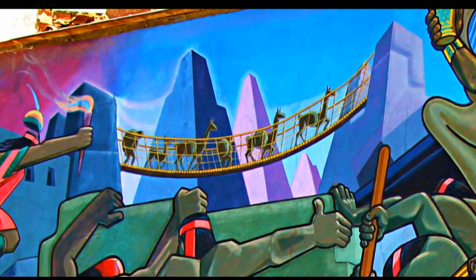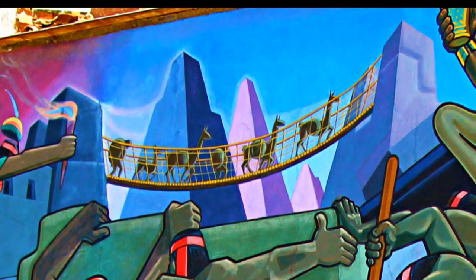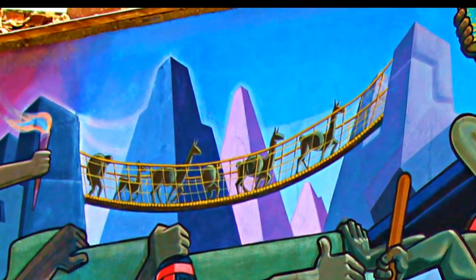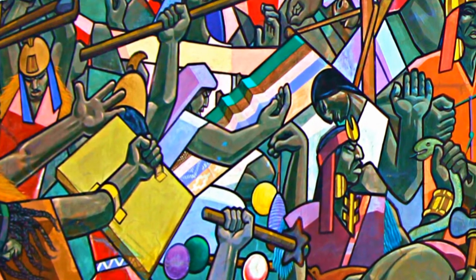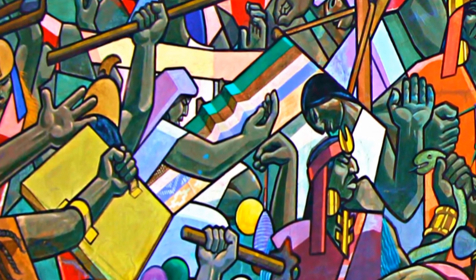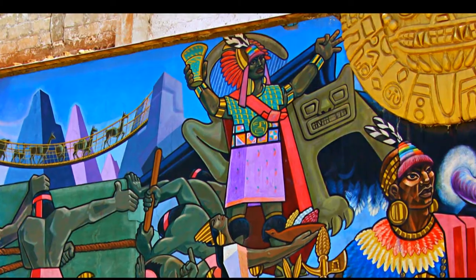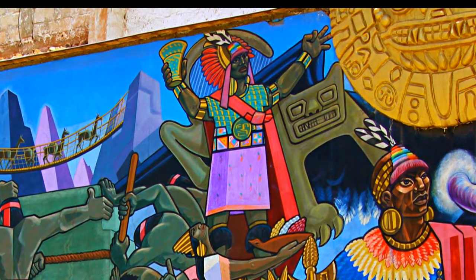One more thing the mural shows: if you see way up top on the far right, a suspension bridge and llamas crossing it. I think the Incas were the first ones to create a suspension bridge. Here you can see an Inca woman weaving. Weaving is considered one of the most important works of the Incas. It is almost even considered a ritual that every Inca woman must weave.